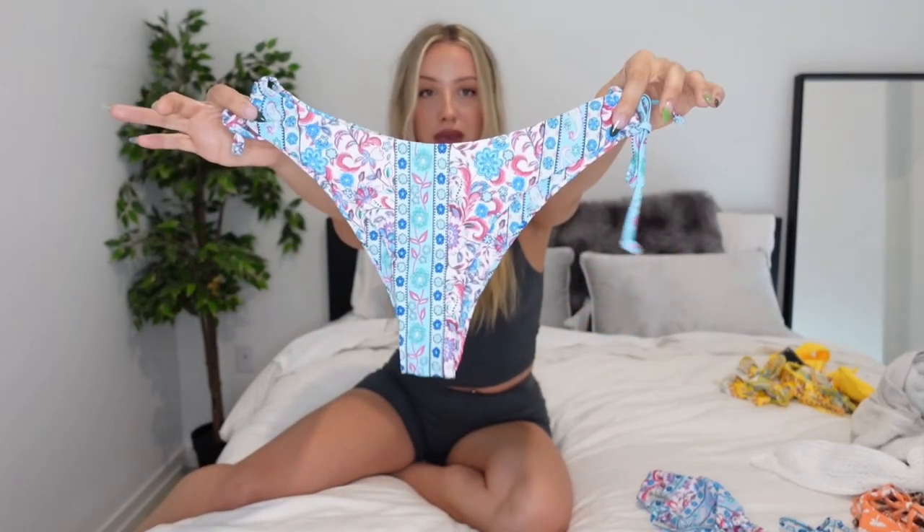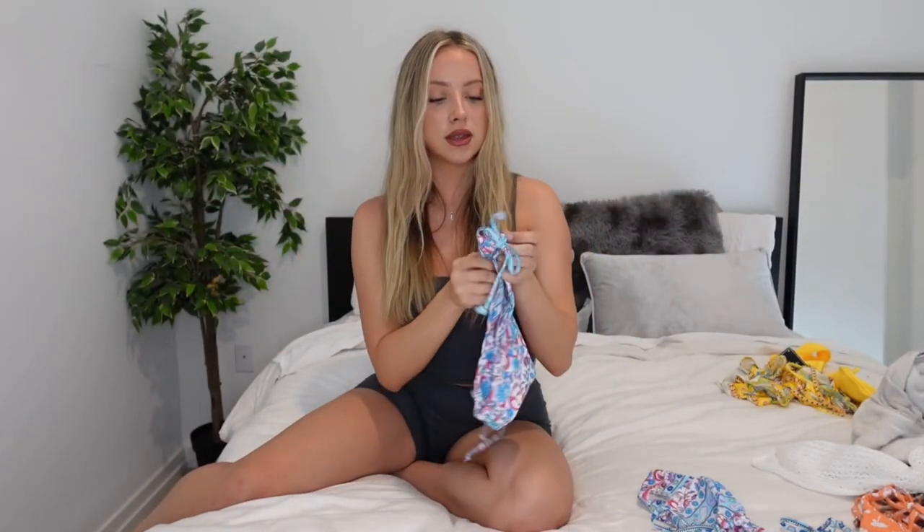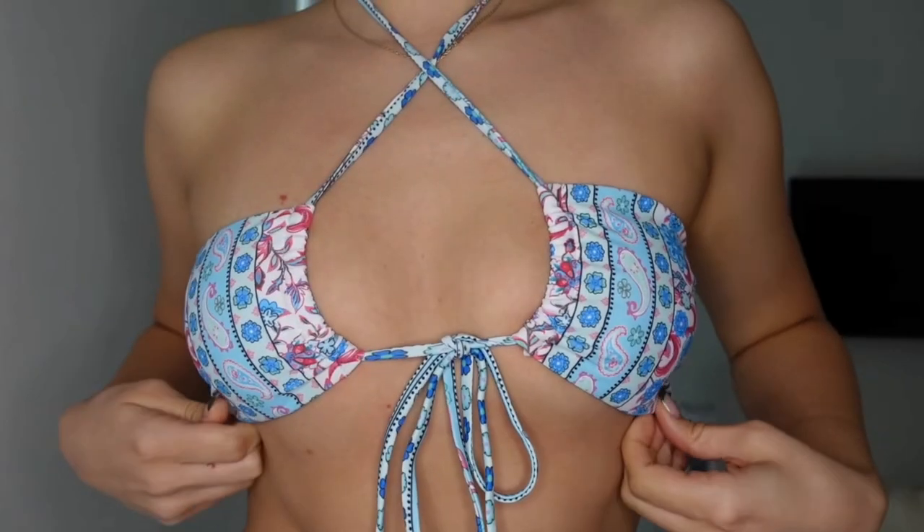This next swimsuit is so freaking cute. I'm obsessed with this print — it's this paisley pink and blue printed swimsuit. It has ties on the side so you can scrunch them in as much as you want. It comes with a tie top in the same print that you can wear a hundred different ways — as a wrap top or as a bandeau. So freaking cute.